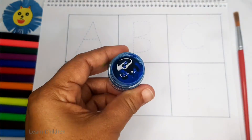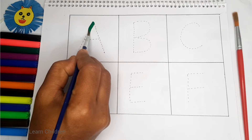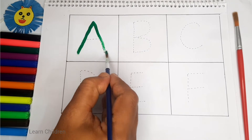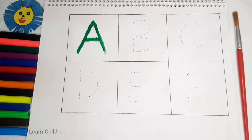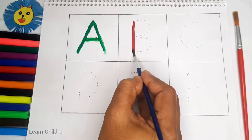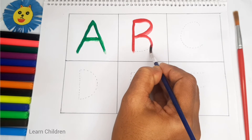Blue color, green color. A, A for apple. A for ant. A. Red color. B, B for ball. B for bat. B.